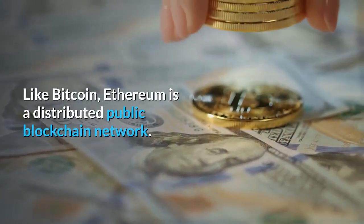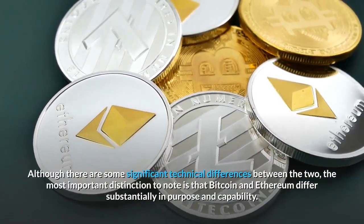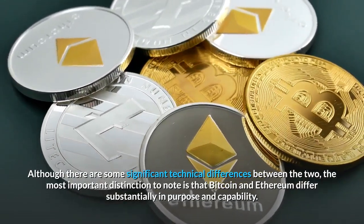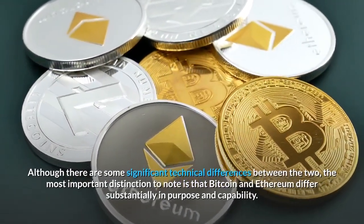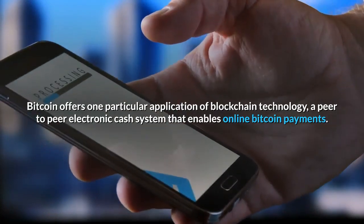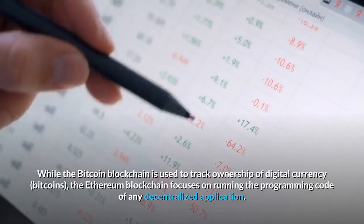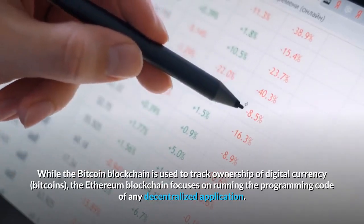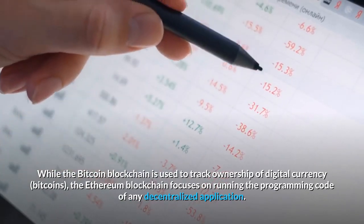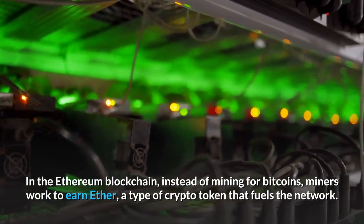Like Bitcoin, Ethereum is a distributed public blockchain network, although there are some significant technical differences between the two. The most important distinction is that Bitcoin and Ethereum differ substantially in purpose and capability. Bitcoin offers one particular application of blockchain technology — a peer-to-peer electronic cash system that enables online Bitcoin payments. While the Bitcoin blockchain is used to track ownership of digital currency, the Ethereum blockchain focuses on running the programming code of any decentralized application. In the Ethereum blockchain, instead of mining for bitcoins, miners work to earn Ether.